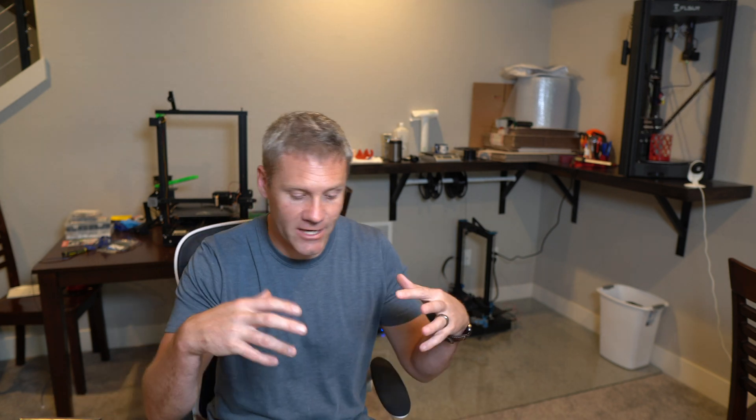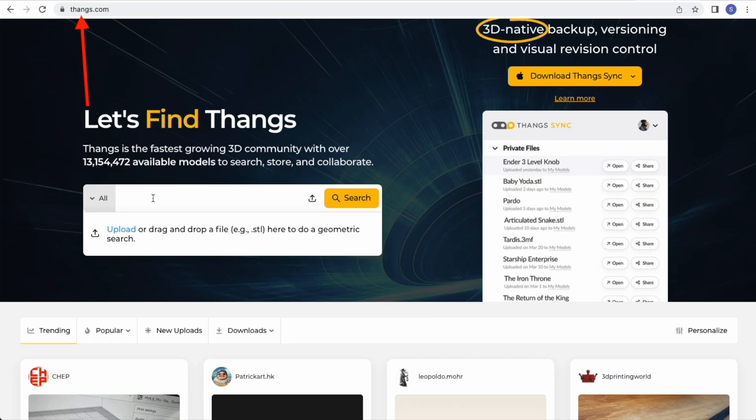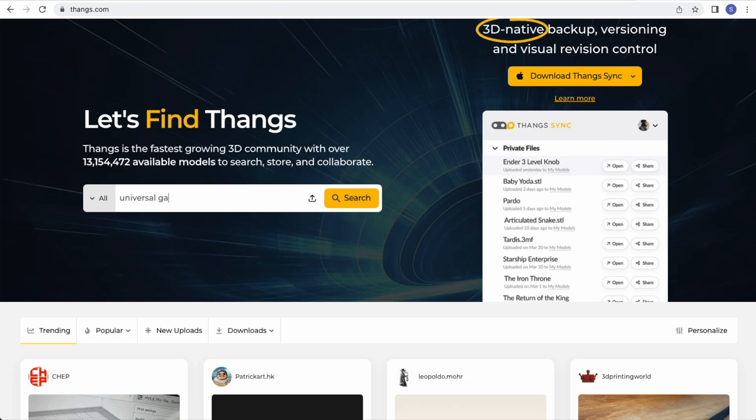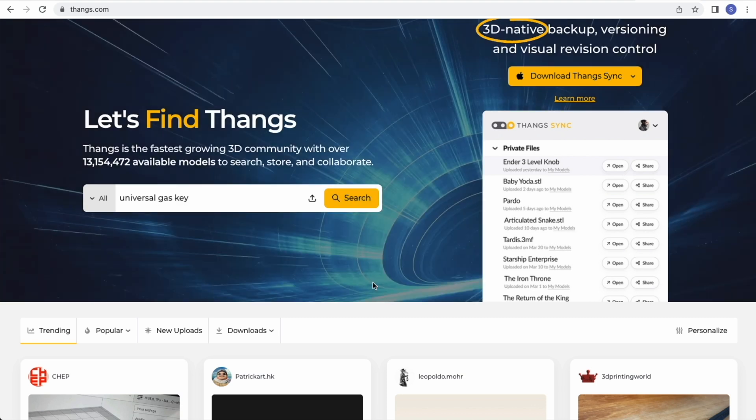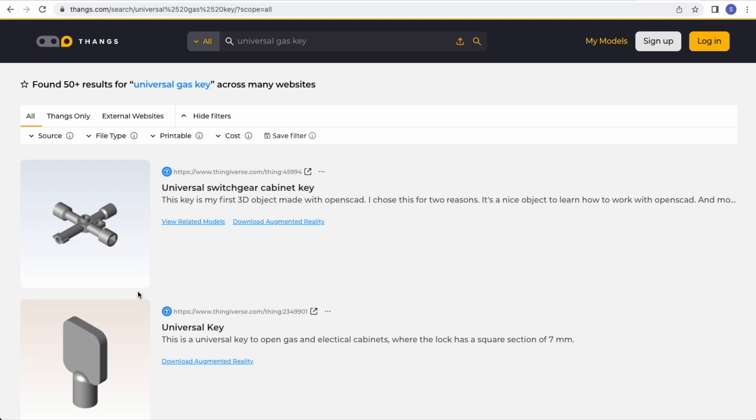And I'm not talking about actually creating some file in the computer using CAD software. There are thousands of files that are online and they're all completely free to use. Thingiverse I think has the most files — it's the most vast. Personally I don't really like the search function on there, so I use another website called thangs.com that basically searches all these directories and does a really good job. Usually it takes me to Thingiverse, but if I type in the same keywords it just seems to do better.